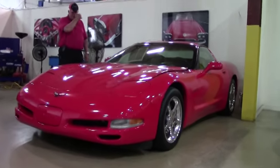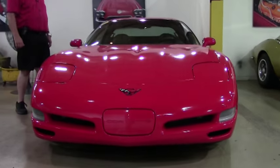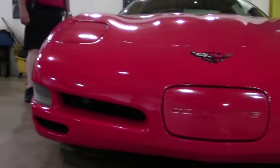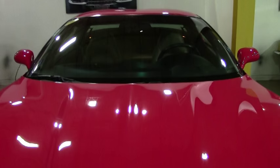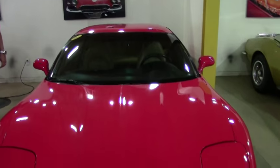It has got a 350 horsepower LS1 engine, 6-speed manual transmission, heads-up display being the 1SC, dual power sport seats, zone climate control, memory package, Bose CD, polished wheels, and brand new tires. You've got new shoes on this car.